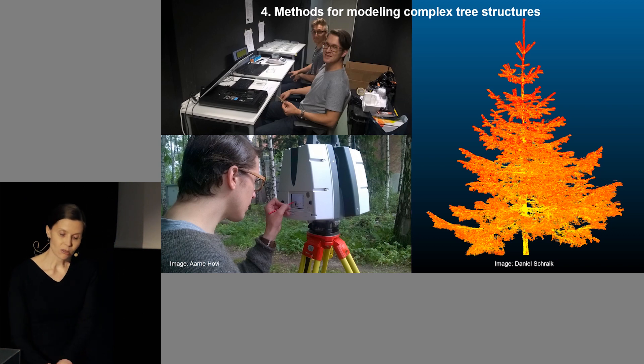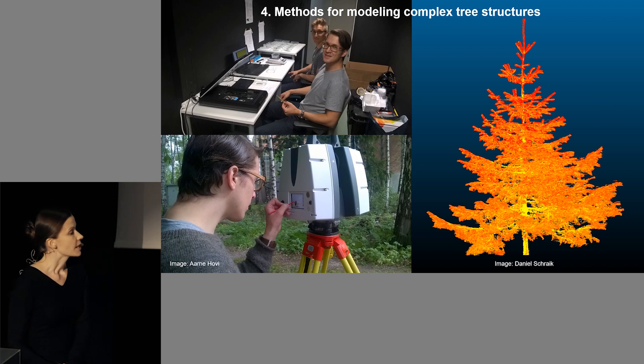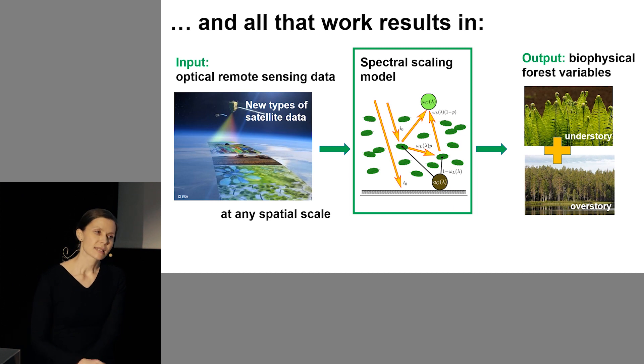We're not only looking at spectral properties, but also structural properties. We're currently developing a hierarchical concept for modeling complex vegetation structures such as coniferous canopies. One of my doctoral students collected point cloud data of trees with a terrestrial laser scanner in order to model the detailed structure of these crowns. Eventually, all these different steps will contribute to developing a spectral scaling model, which can be used for quite versatile applications — one application being the estimation of variables describing both the tree layer and forest floor layer vegetation using optical satellite data.